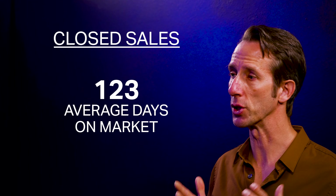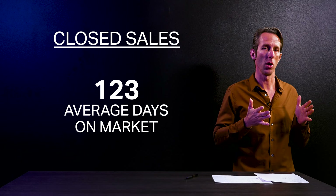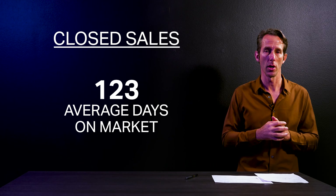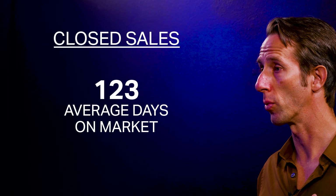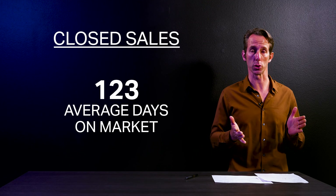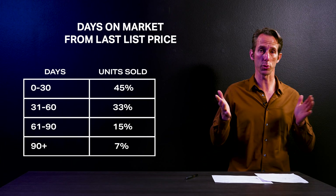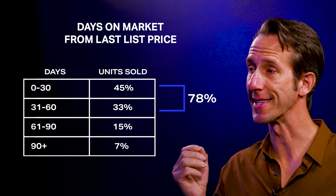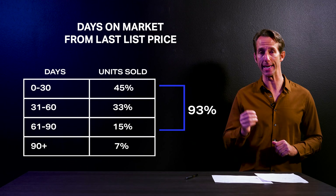But when we looked at the homes that sold and asked how long it took for them to sell once they were at the correct price for the market — meaning some homes came on and sold without any price changes, whereas others had to change their price to get it right — once these homes were priced correctly, 78% sold within 60 days and 93% sold within 90 days.